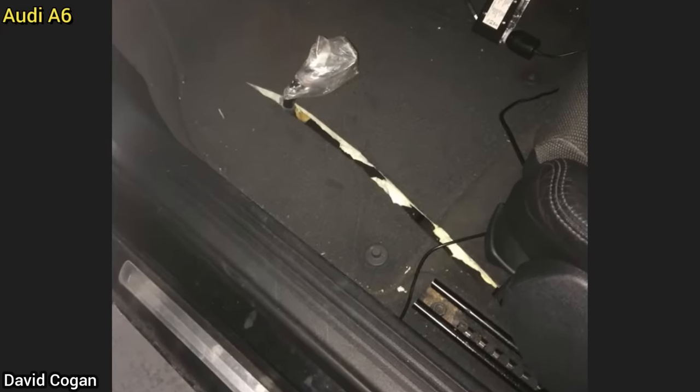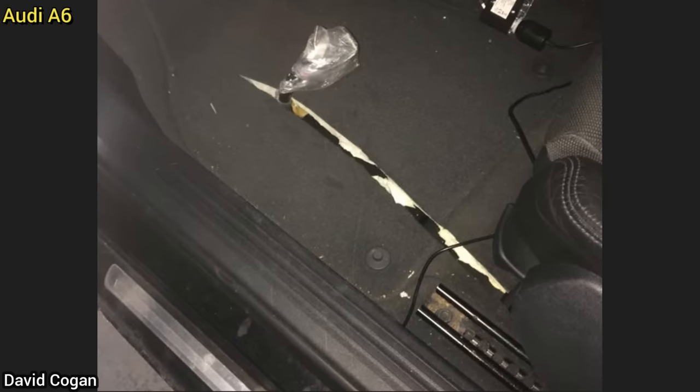This customer had brought in their vehicle as they said the module under the carpet they replaced didn't fix their issue, and the mechanic saw that the customer had cut the carpet to access the module.